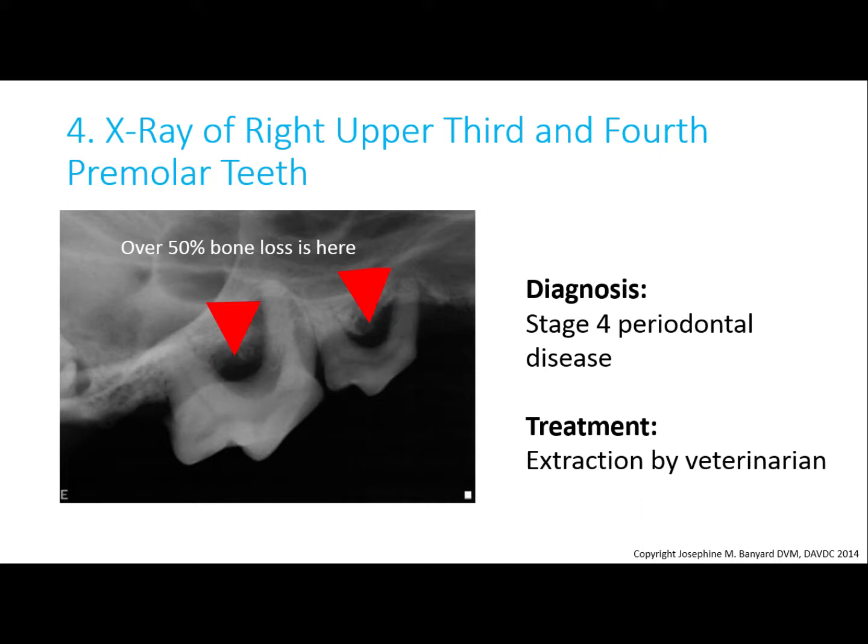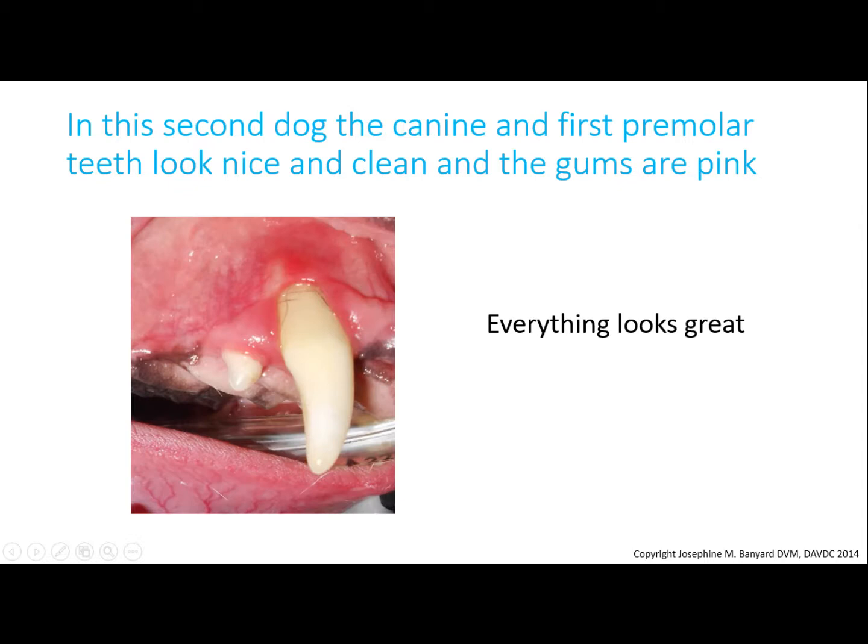These x-rays confirm stage 4 periodontal disease, and treatment in this case should have been extraction by your veterinarian. After extractions, x-rays should be done to make sure all the roots have been removed. In the second patient, the right upper canine tooth looks relatively clean and white, but let's look closer.